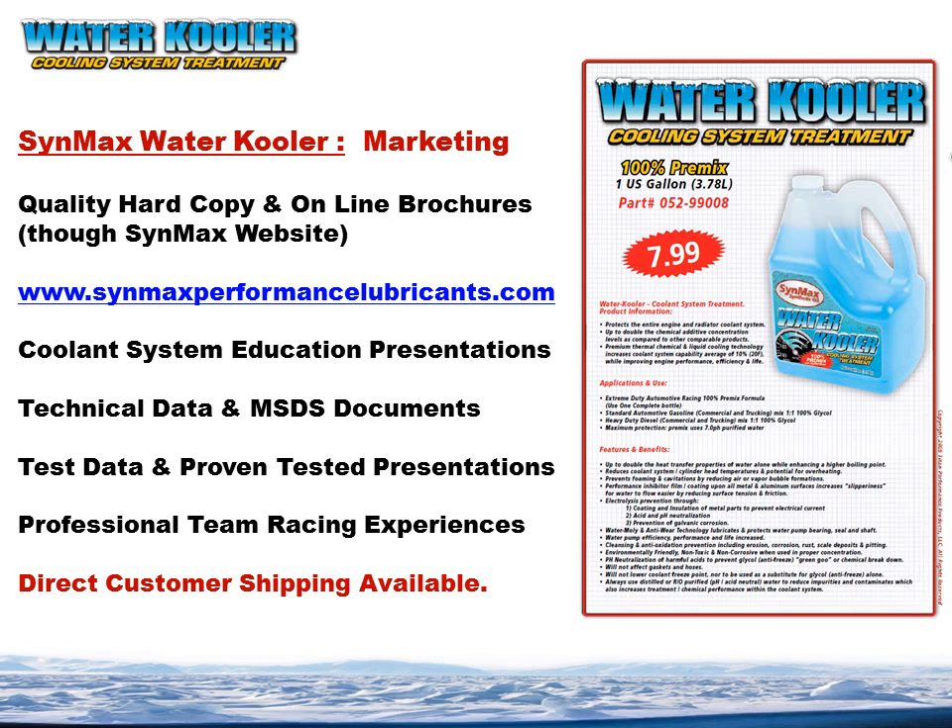In marketing, it's very simple. We have quality hard copy brochures and the online downloadable brochure. But more important than the brochures, we have coolant system education presentations that will show in evidence how the product works — test data and proving testing presentations, along with professional and boots-on-the-ground racing team experiences.